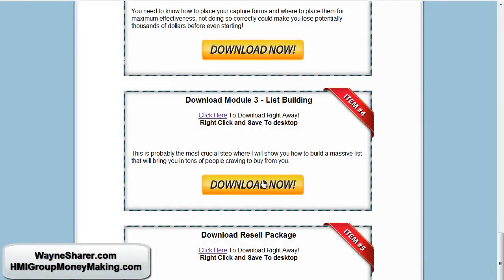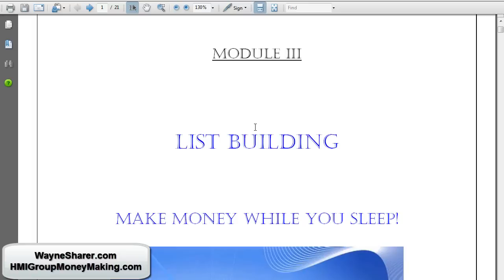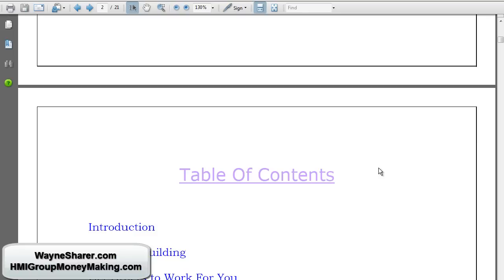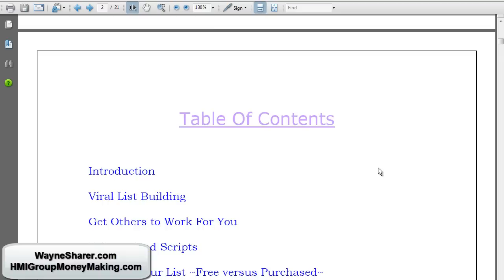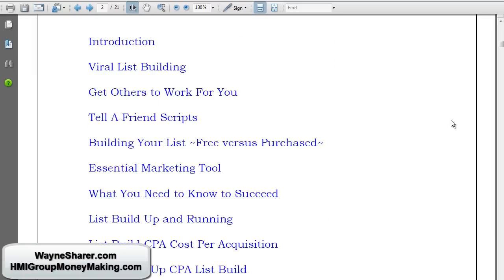List building — that's his third module, another PDF, 21 pages. So that's 42 and 35 — 75 pages of PDFs total. If you can build a list, you need traffic to do that. Once you have it, you have the best traffic there is because it literally becomes traffic you send at the push of a button. But looking at the table of contents, I don't see anything that tells you how to get traffic. CPA marketing, essential marketing tools — talking about marketing and building a list.